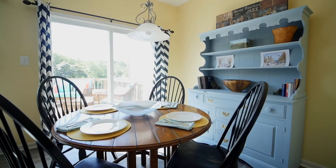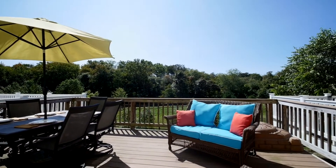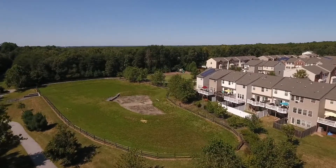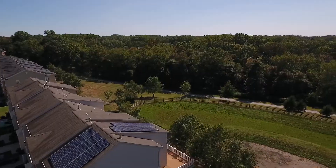Escape to the outdoors on your beautiful deck and become one with nature while enjoying the tree-lined views from this premium lot — a great place to entertain with friends and family or relax and observe the local wildlife.